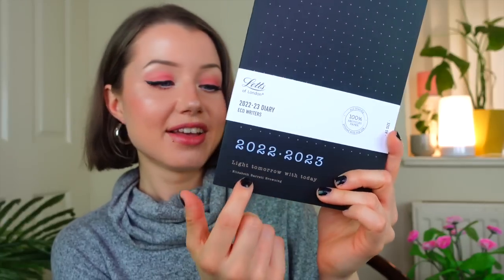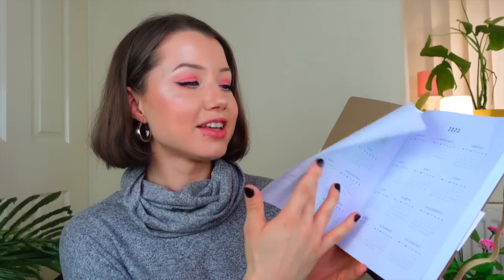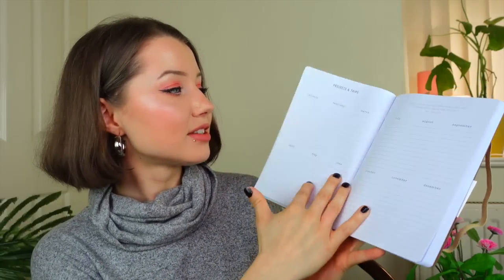So to make myself feel a little bit better and more excited to go back, I bought myself a bunch of stuff so I can feel cute and comfortable. Let's start off with stationery! The first thing I bought from WH Smith was this — it's a week-to-view diary. It's the Letts of London Eco Rider. On the front it has '22 to '23 and then it says 'Light Tomorrow with Today.' When I opened it up I just felt calmness.